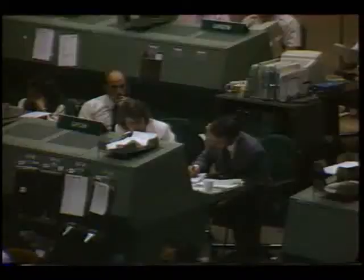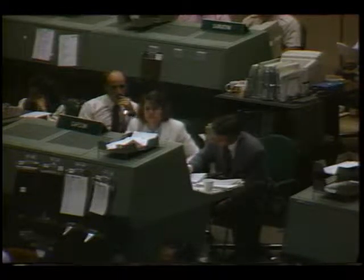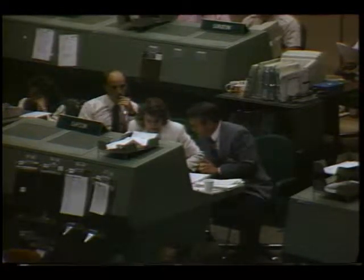This is Mission Control Houston. Acquisition through the tracking satellite expected momentarily. And we're some 12 minutes away from deploying the second TDRS satellite from Discovery. Shortly after acquisition we should have a go for deploy.